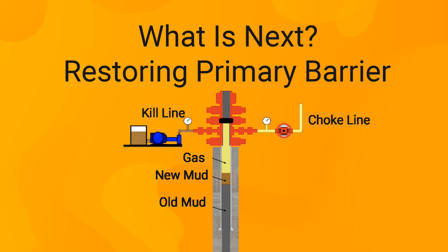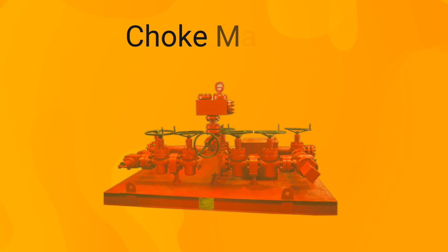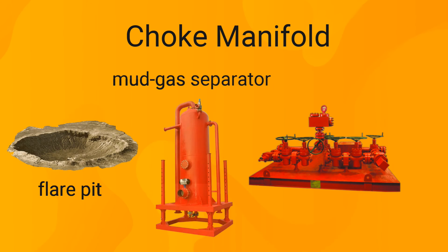The part of the BOP stack responsible for circulation is called a drilling spool — a connector that allows choke and kill lines to be attached to the BOP stack. The kill line is responsible for pumping fluid into the well, while the choke line transmits flow return from the well to the choke manifold. The choke manifold is an arrangement of valves, pipelines, and chokes designed to control flow from the well during well-control operations, redirecting flow to a flare pit or to the mud gas separator and mud tanks.